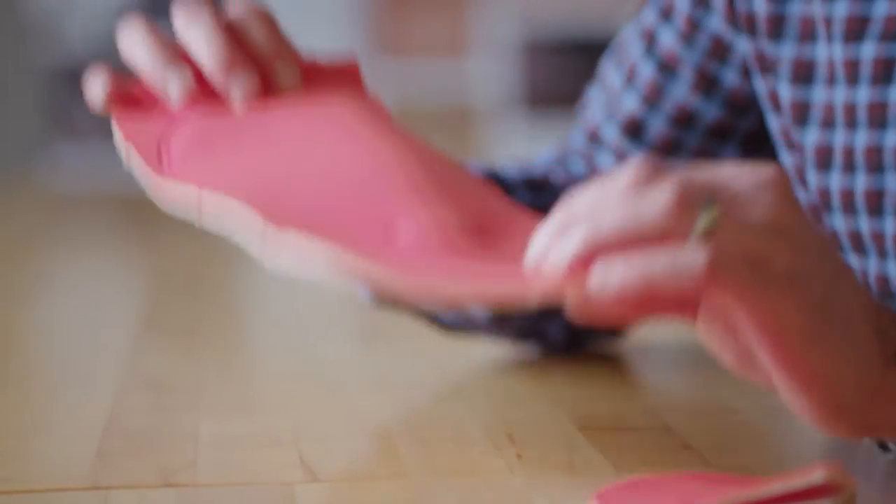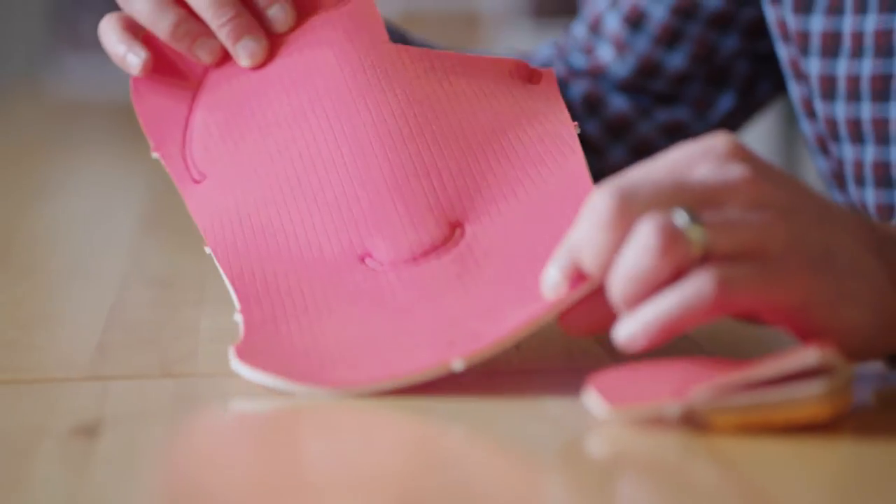This really smooth, clean top sheet with the skiving technology and multiple density foams — we're able to put a lot of technology, a lot of support, and a lot of comfort into our chamois, but in a way that really starts to disappear when you put them on.